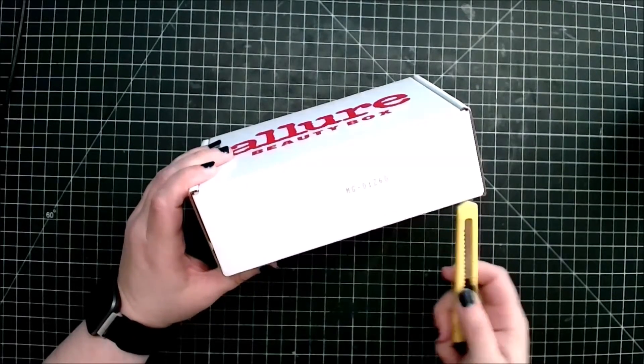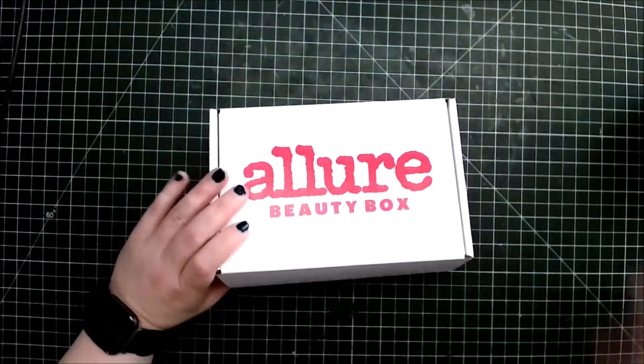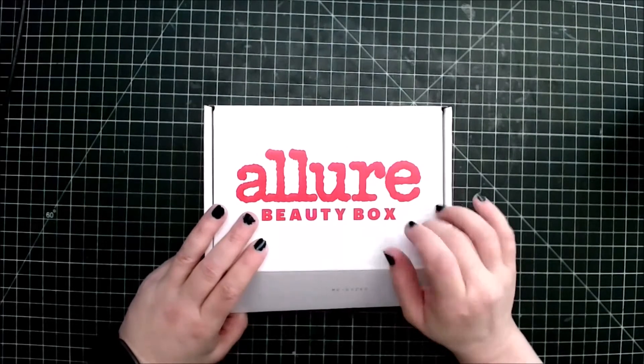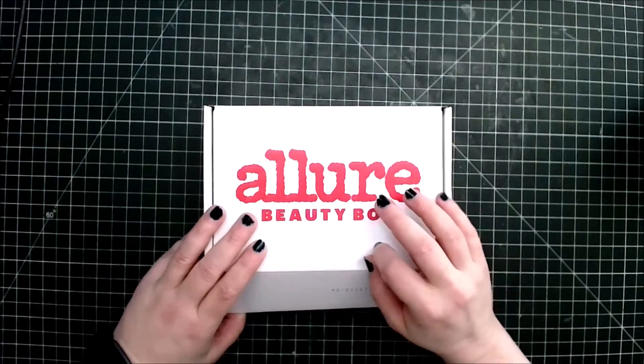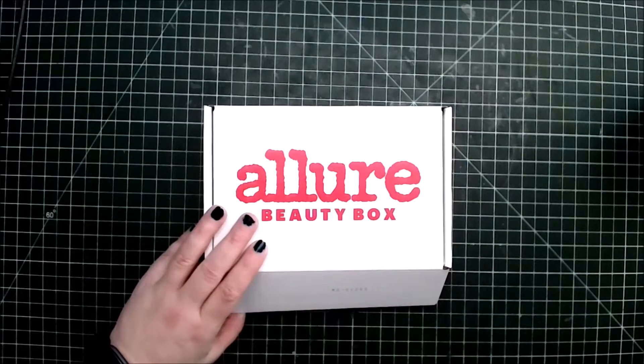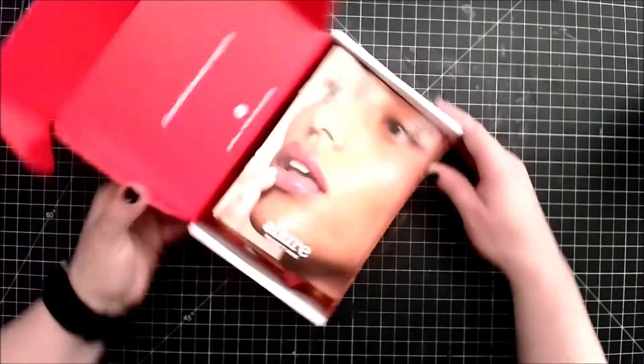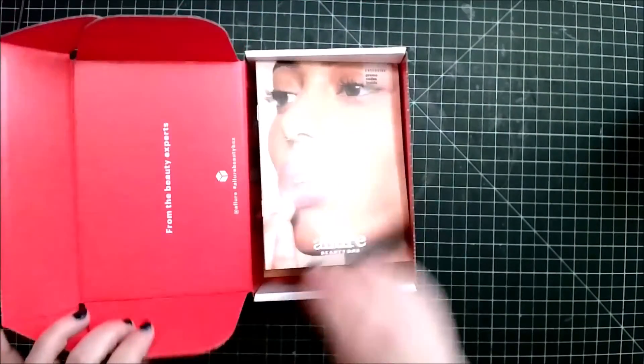If this one doesn't impress me, I'm actually going to cancel. You get five plus makeup items. The only difference is when it was $15 it was two full-size items, but now with it being more expensive it's three full-size items. We'll see how that works out. As you see, we get this lovely booklet with the info.